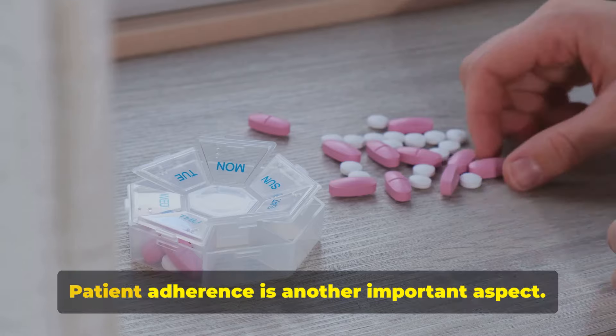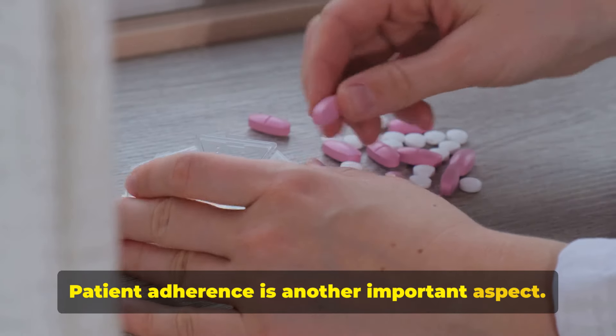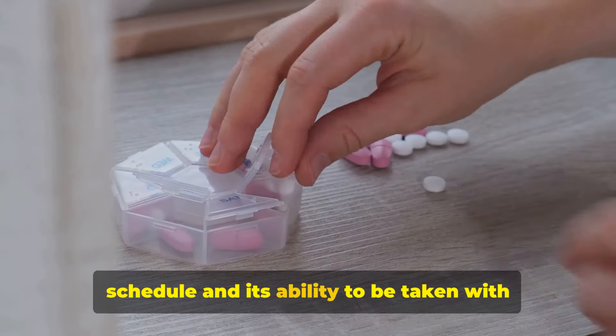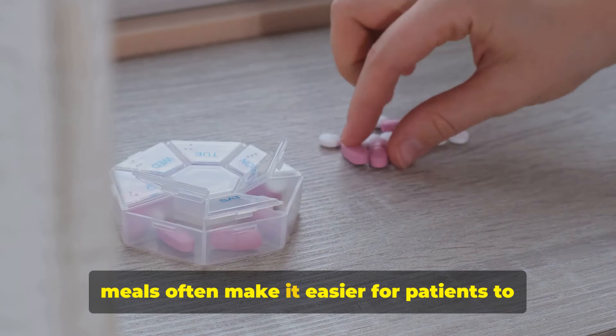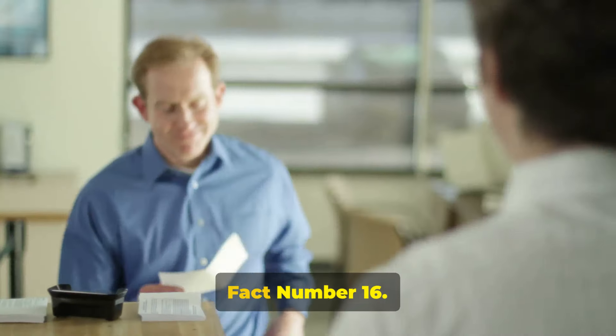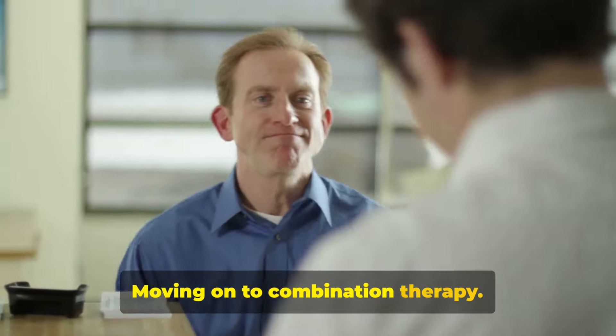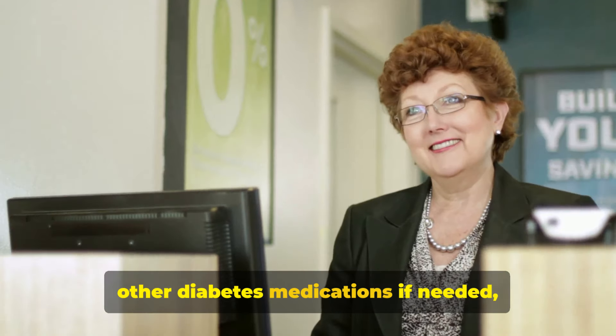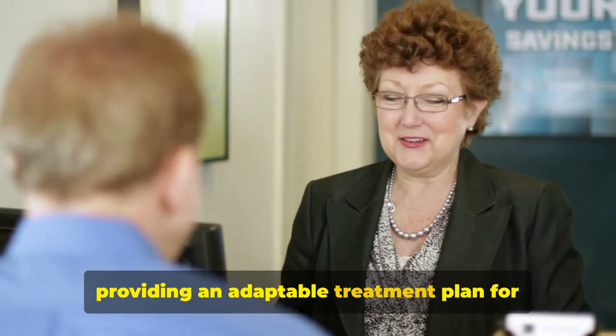Fact number fifteen: patient adherence. Metformin's once or twice a day dosing schedule and its ability to be taken with meals often make it easier for patients to stick with their medication regimen. Fact number sixteen: combination therapy. Metformin can be used in combination with other diabetes medications if needed, providing an adaptable treatment plan for those with more complex diabetes management needs.